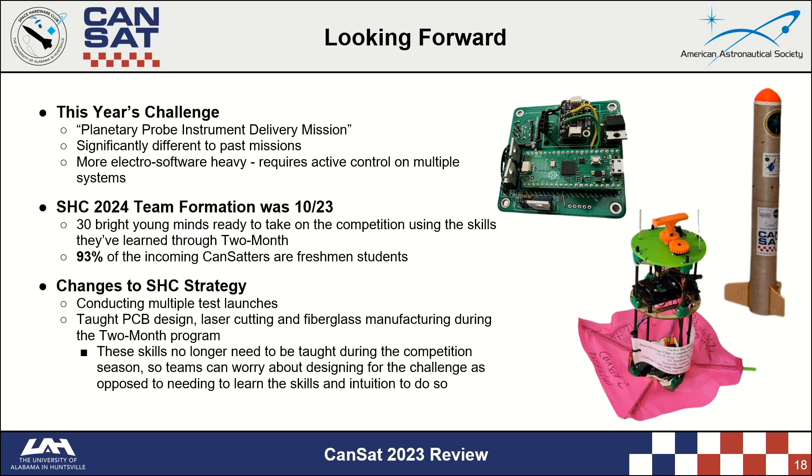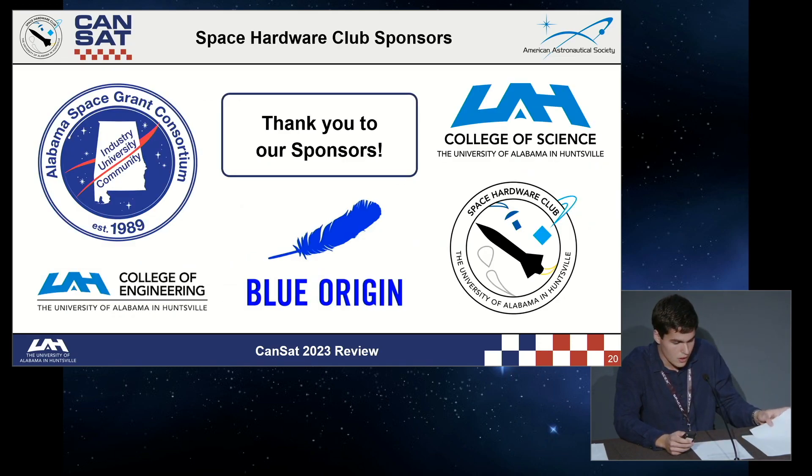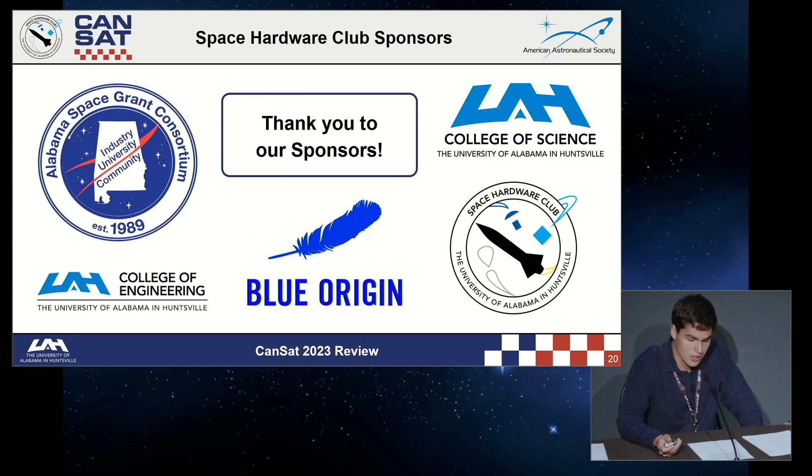The PCB and CanSat-shaped payload on this slide are both pieces of hardware designed and built by this year's two-monthers — quite impressive. More than 50% of SHC CanSat participants from last year earned an internship for the 2023 summer term, despite over 80% being sophomore or freshman-level students. Earning an internship this early is a huge accomplishment. Our sponsors — the Alabama Space Grant Consortium, Blue Origin, the UAH College of Engineering, and the UAH College of Science — make all of this possible.